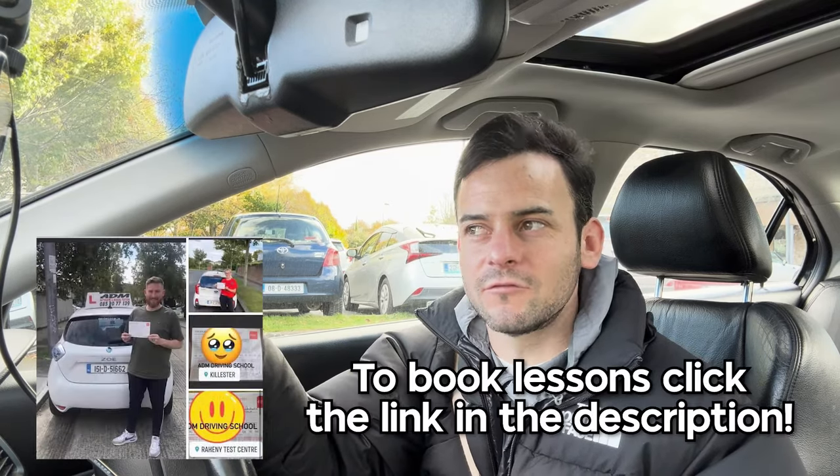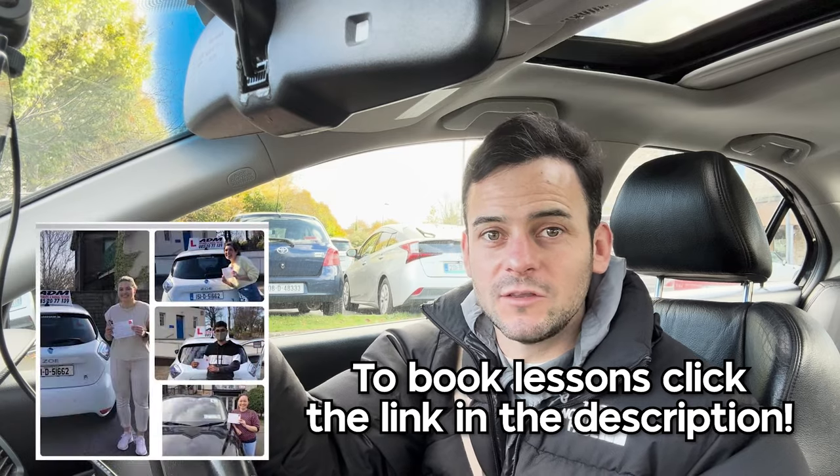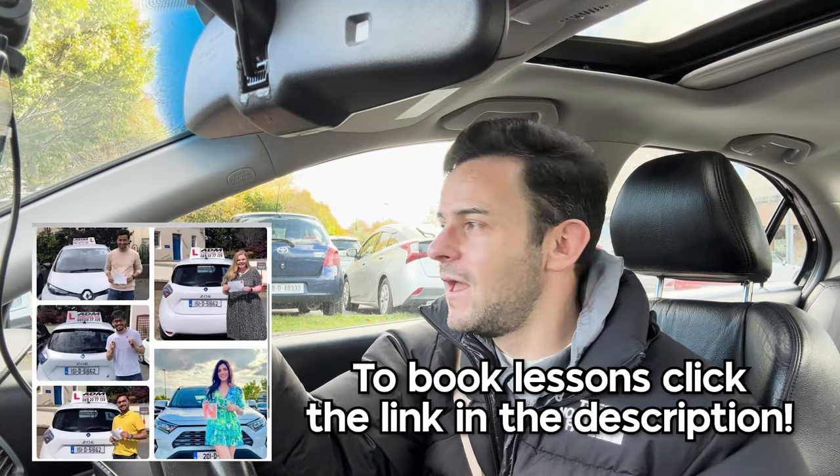Oh my god — nice test route number one, that is by far the hardest test route I've ever done. I don't think the test would bring you there on lunchtime on Friday at lunchtime, hopefully it doesn't, because that's really difficult. And it's taken me like 45 minutes to do. You know the drill — like and subscribe and I'll see you in the next one.